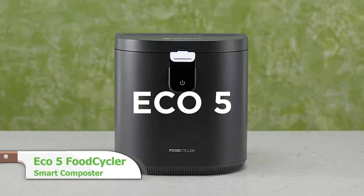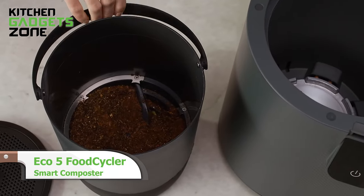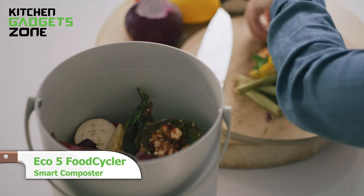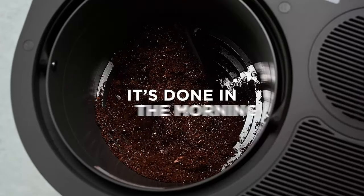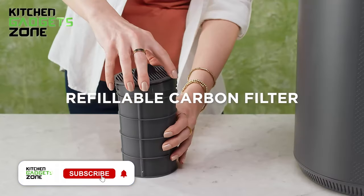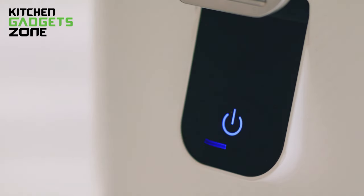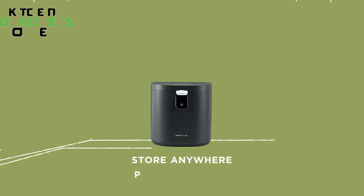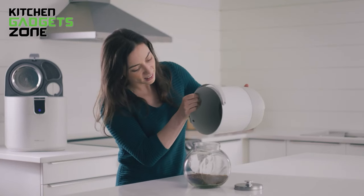The Eco5 food cycler offers a sustainable alternative to composting in compact form. Its large 5-liter bucket reduces food waste volume using quiet overnight cycles, grinding scraps into dry, odorless plant food. The reusable filters are eco-friendly, while the countertop size and one-touch operation provide convenience. Perfect for small kitchens, this easy-to-use food recycler conserves resources and counter space.